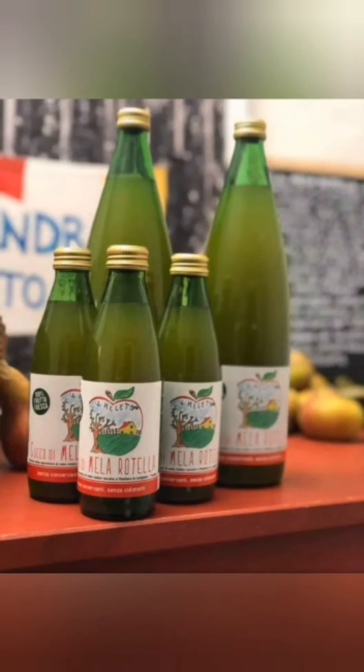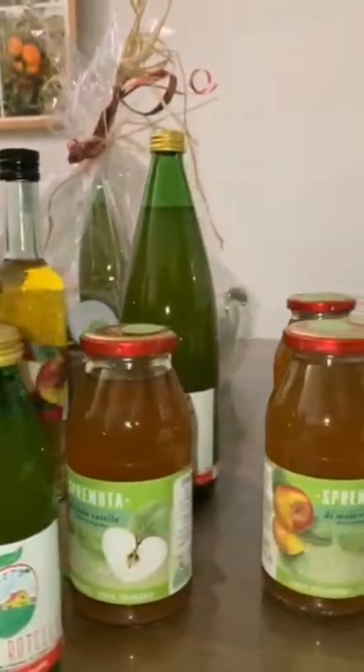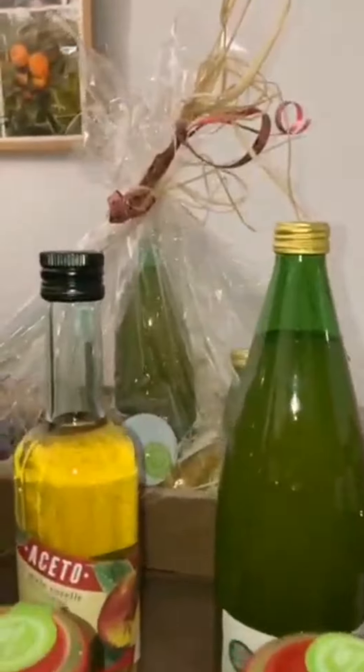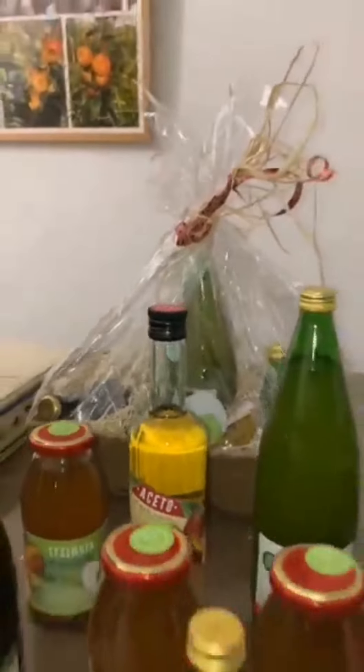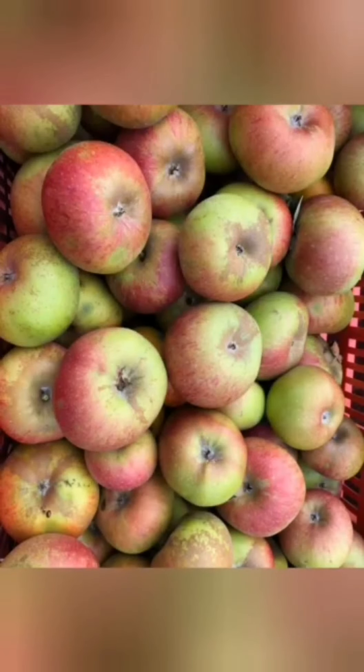The juice is obtained from the cold pressing of only Rotella apples. It is then centrifuged, left to decant for one night, and then pasteurized at a temperature between 79 and 82 degrees for a few minutes. That is why it does not need preservatives. The taste is naturally sweet because it contains the sugars of the pressed apples. One litre of juice corresponds to more than 1.5 kg of fresh apples.